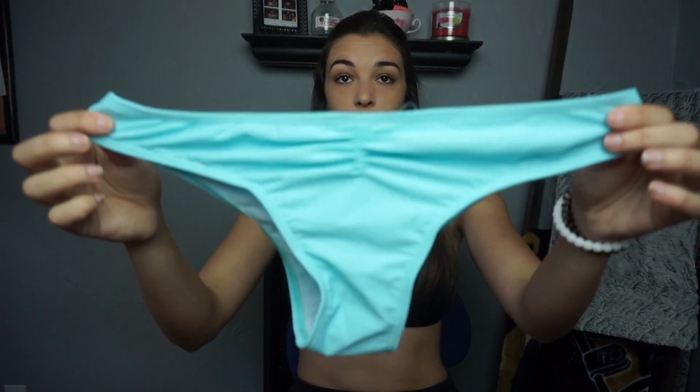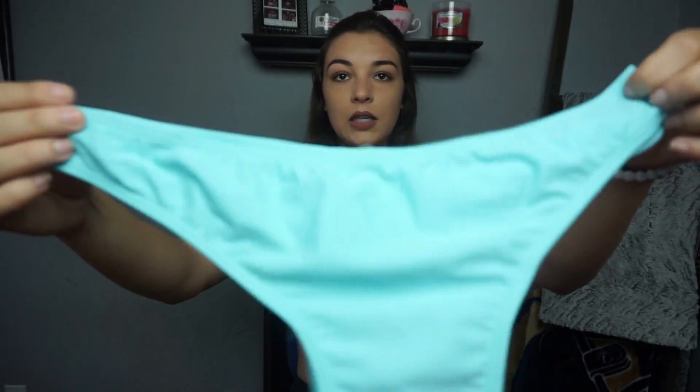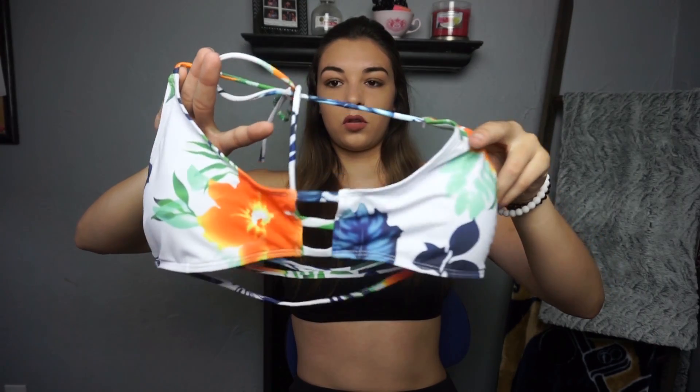I'm going to show you other bathing suits — not try-on, but just to show you a little more options that this company has. So this is the top — you have a nice strappy back, and here are the bottoms: kind of cheeky, higher rise in the butt, and you've got the strings on the side. Our next one is one of those very cheeky, like the original Victoria's Secret swimsuit cheeky bathing suit bottoms with the scrunch in the butt, in a really pretty teal blue.